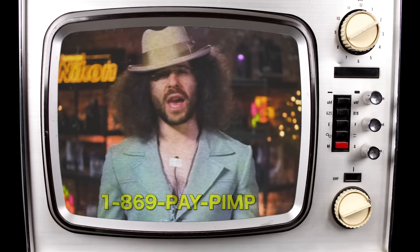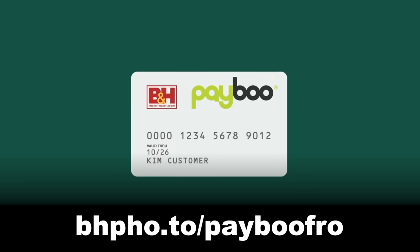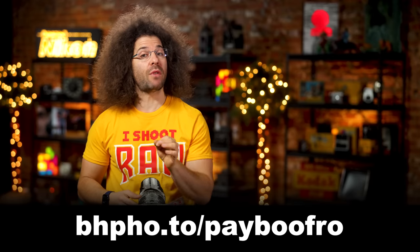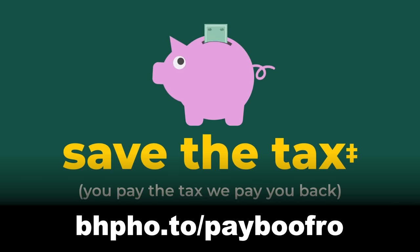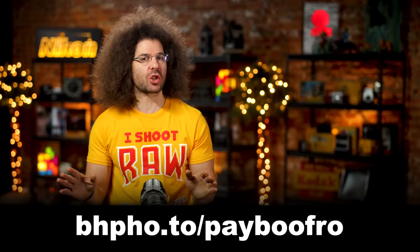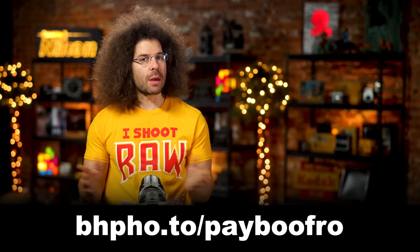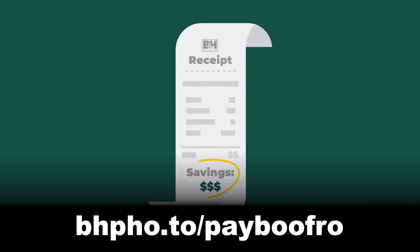Now, do you remember this guy? Low on cash but still need to get your boo? Well, he couldn't make it today because he's on vacation, so you're stuck with me. So what's PayBoo? It's a credit card that helps you save on tax. When you use your PayBoo card to make a purchase at B&H, you pay the tax and B&H pays you back the same amount instantly. No points needed to redeem, no other craziness. If you spend $5,000 in camera gear and your tax is 8%, you're saving $400, and that's a big deal.